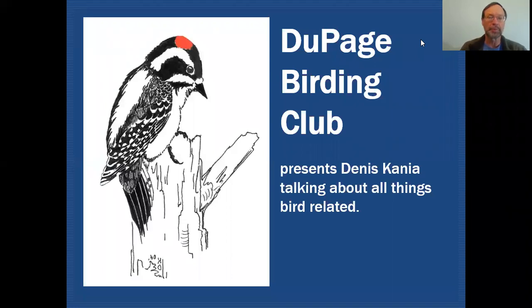Hello fellow birders. My name is Dennis Cania. Today we're going to be talking about the difference between hairy and downy woodpeckers on the DuPage Birding Club education channel, where we'll be talking about all things bird related.